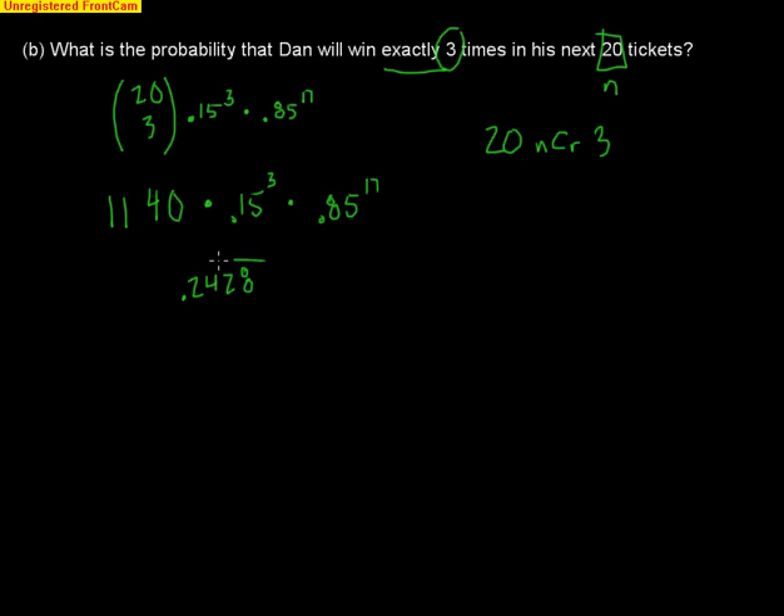The result is a probability of .2428, so there's about a 24.28% chance of Dan winning exactly three times in his next 20 tickets. This is a binomial distribution — binomial because you know the probability of success (.15) and you know the total number of tickets (20).